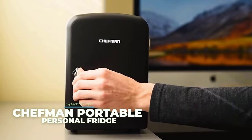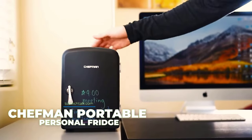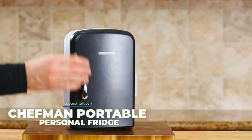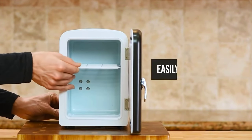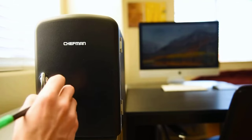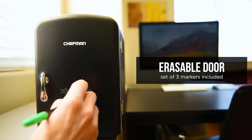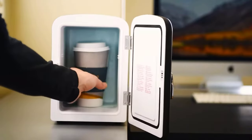Chefman Portable Personal Fridge. This fridge offers perfect portability, according to its creators. It holds 6 cans of soda, has a removable shelf, can cool down to 32 degrees Fahrenheit, and heat up to 140 degrees Fahrenheit. Convenient transportation is provided by an ergonomic handle, and safety is ensured by the absence of Freon. The model weighs about 4.4 pounds.